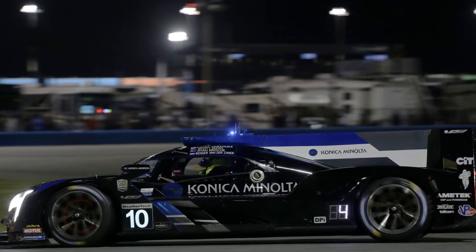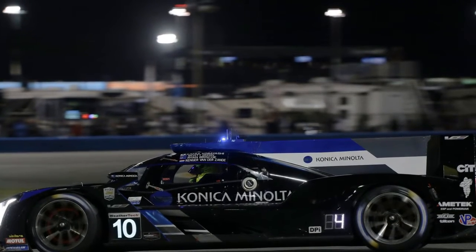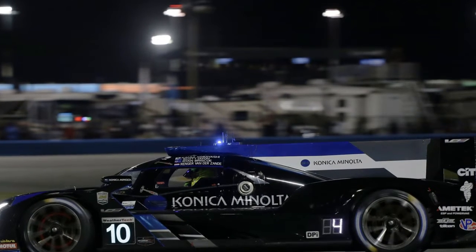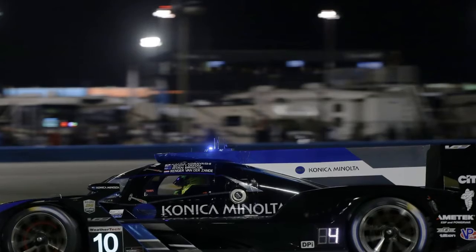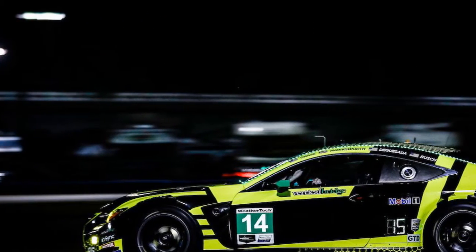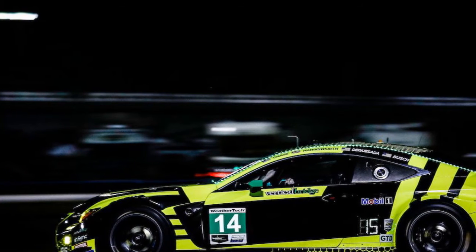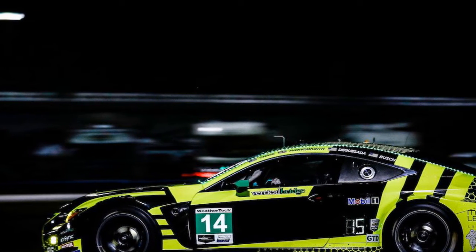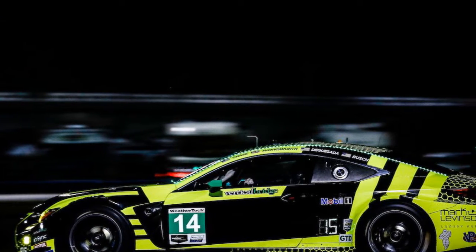The sunrise greeted a comfortable-looking DPI picture for the No. 10 Wayne Taylor Racing Cadillac, with Ryan Briscoe taking over duties from Renger van der Zande. The latter set a relentless pace to put a full lap on the rest of the field before the handover. 'Some of the other cars seemed to be falling off a little bit and this one just kept going,' van der Zande said, describing his time in the car as flawless.